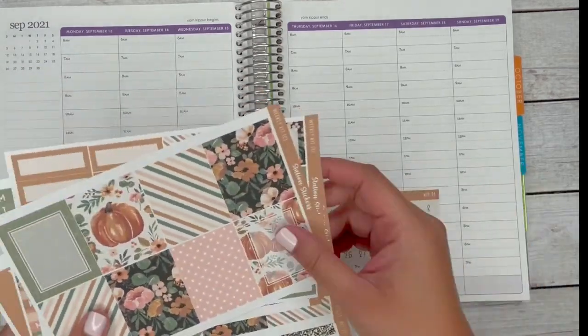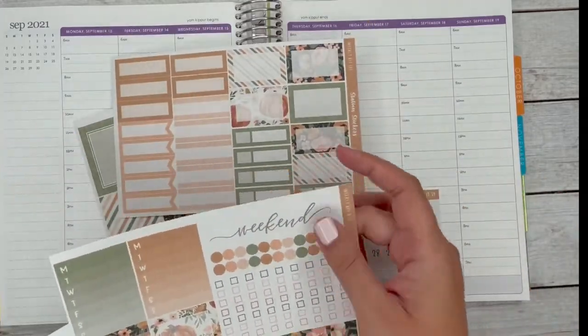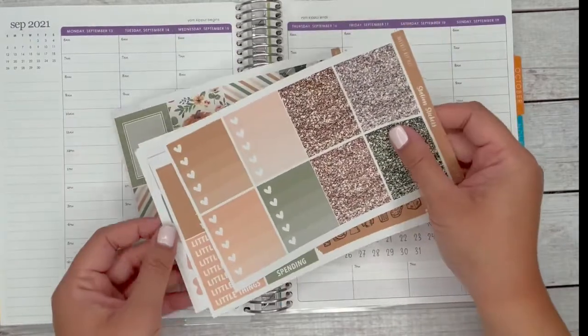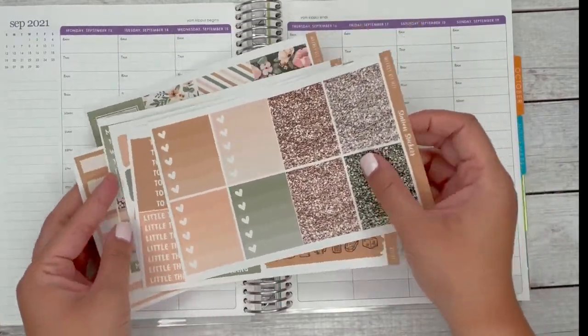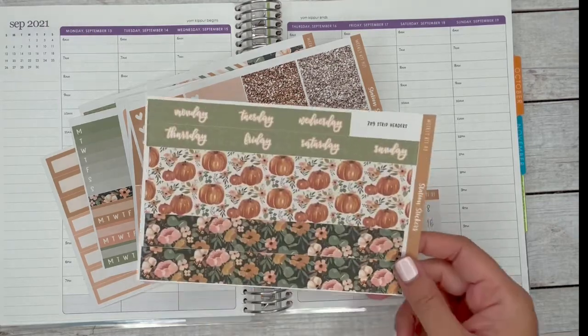I realize that the kit doesn't come with date dots, because most people have their own date dots they pick up from foiled kits and stuff. But if you pick up the full kit and you want me to just throw those in, let me know in the comments at checkout. I'm going to try to set up so that's included in the listing when you purchase the full kit — I just have to go in and edit those.